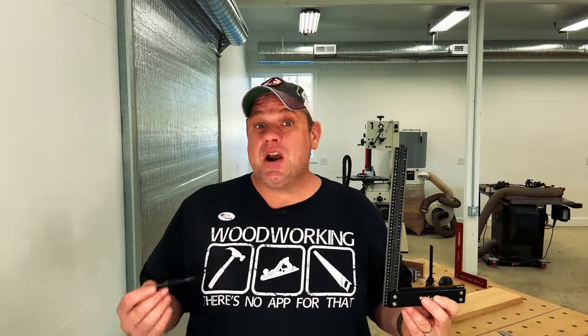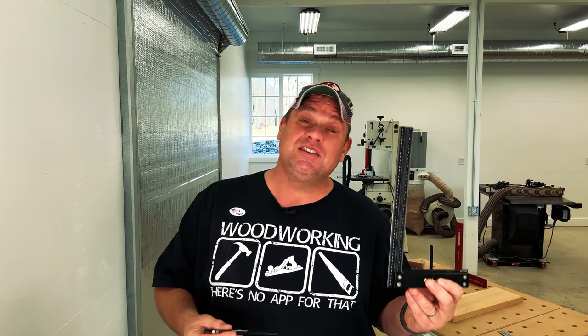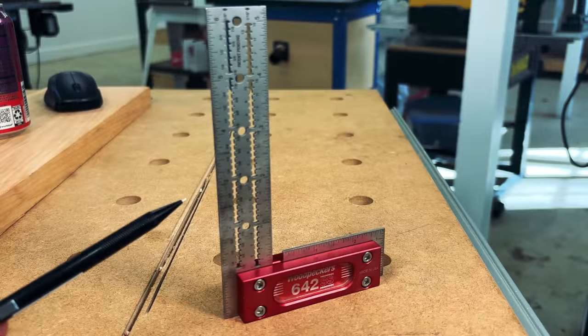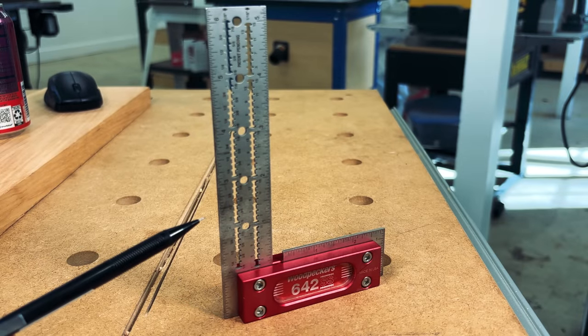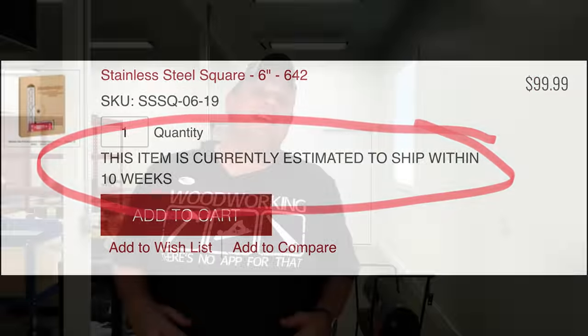Is this square precise, accurate, and square? The answer is yes. This has been the only square I've been using for the last two months, and I would compare it to the 642 — that little guy costs about $100 and takes about eight weeks to get because it's on backorder. The next question you may be asking is where are these tools made? They're not made in China — they're actually made in Korea.